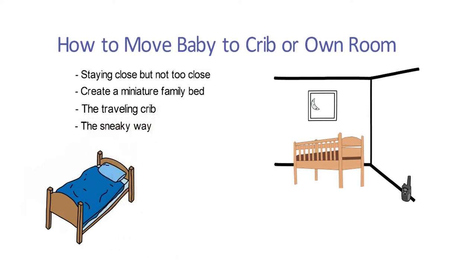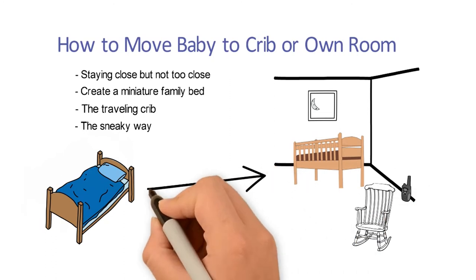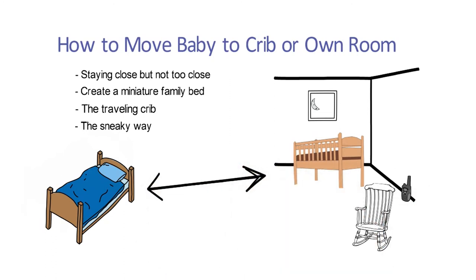Four: the sneaky way. Allow baby to fall asleep in your room, then quickly move him to the crib in baby's room. Keep a monitor, and when baby awakens either nurse baby in a chair or back in your bed, but return baby to the crib when asleep again.